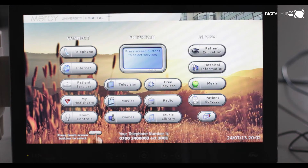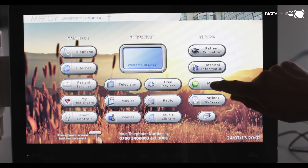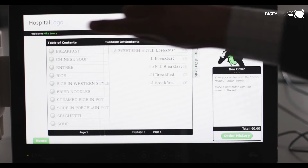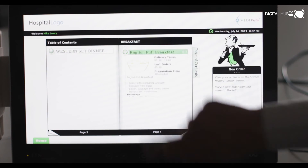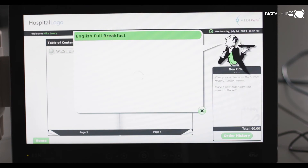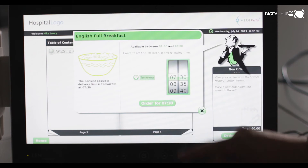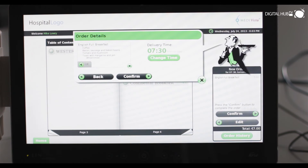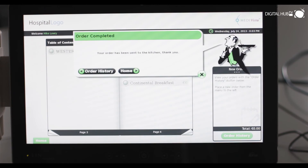An awful lot of food is wasted in hospitals. Medivista's meal ordering system ties the patient and the terminal together so it knows who is ordering what, and can limit choices based on the patient's dietary requirements. The patient can simply use the touchscreen to order food, select the time they want it, confirm the choices, and place the order.